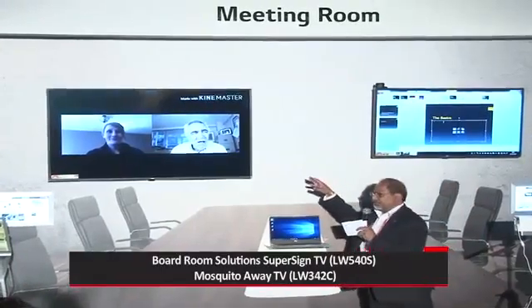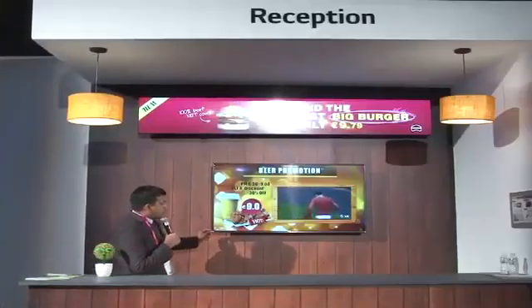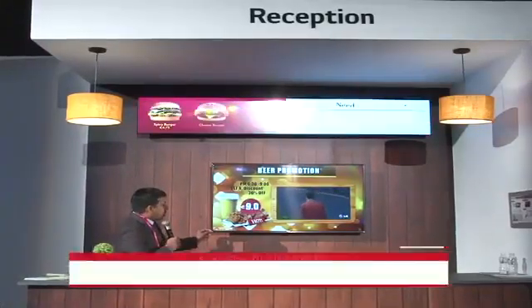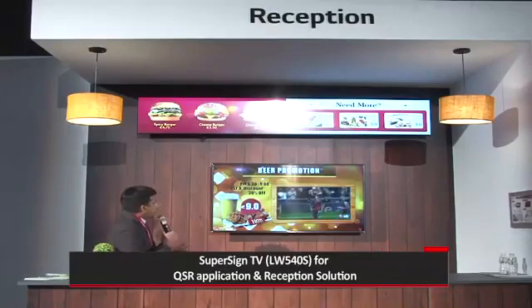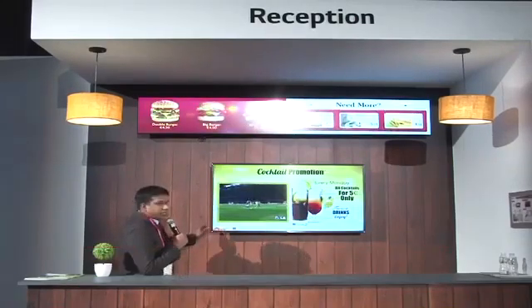In a meeting room, we can use these televisions for display purposes. This is a Super Sign TV. The unique feature of this product is that you can have TV entertainment and advertisement together on a single screen.